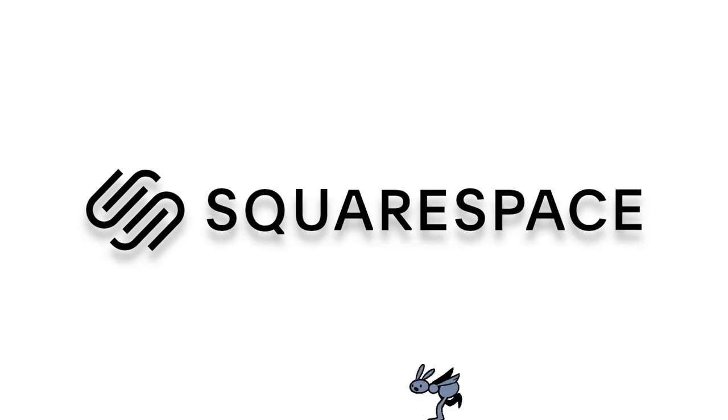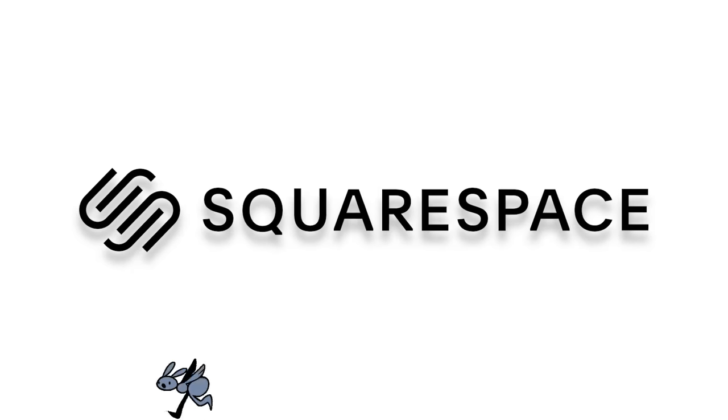This video is brought to you by Squarespace. From your artistic portfolio to an online shop, make it with Squarespace.